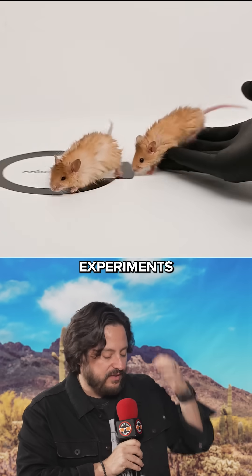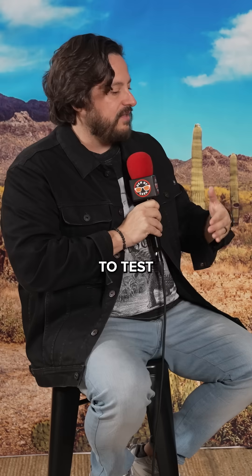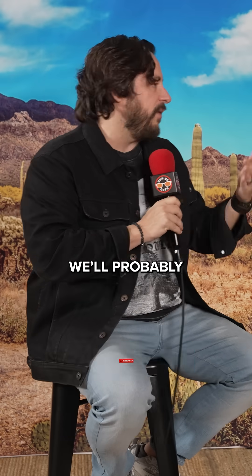Other than the cold tolerance experiments, the other thing we'll probably do is test additional traits from our ancient elephant editing work in a woolly mouse 2.0.